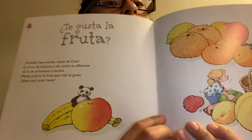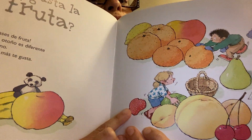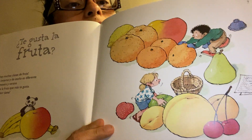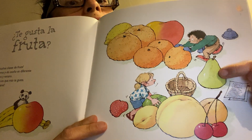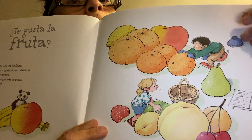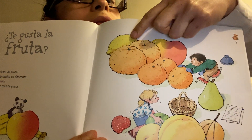We have a banana, yellow banana, red strawberry, red cherries, a green pear, orange, oranges, a yellow lemon.